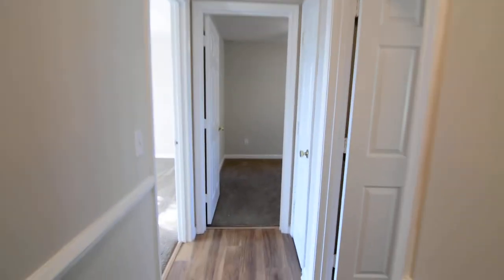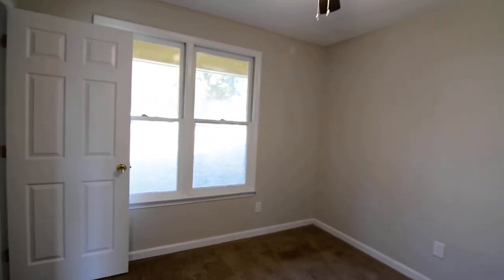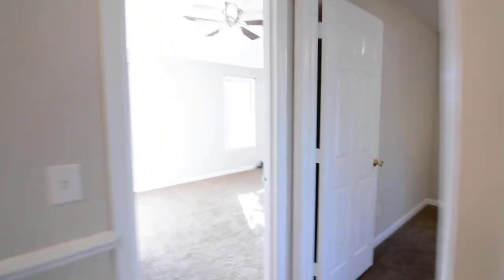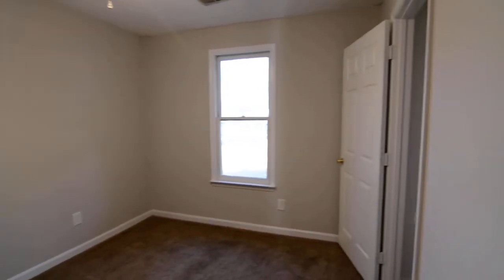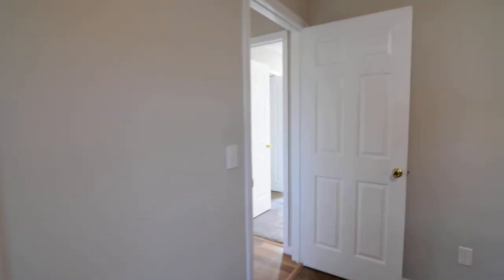There's an attic pull-down that may offer some storage above. There are three bedrooms off of the hallway. This first secondary bedroom faces the front with a closet in the corner. There's also a linen closet in the hall. Bedroom number two is also front-facing with its closet on that wall.